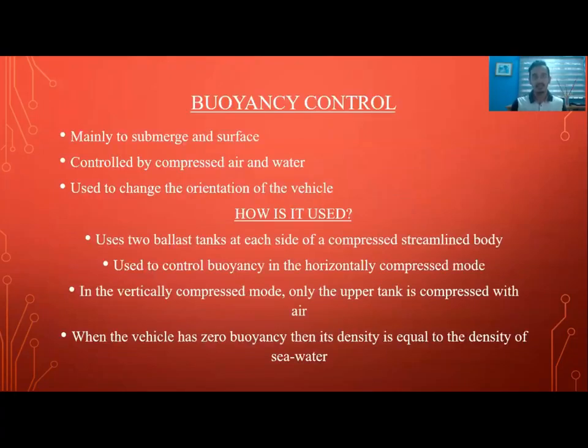Let's start with the buoyancy control. The buoyancy control is mainly to submerge and surface the vehicle. It is controlled by compressed air and water and is used to change the orientation of the vehicle. It uses two ballast tanks at each side of a compressed streamlined body to control buoyancy in the horizontal direction. In vertically compressed mode, only the upper tank is compressed with air — that's how it floats.